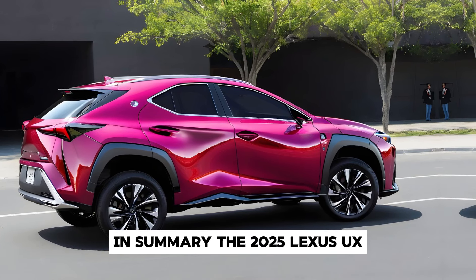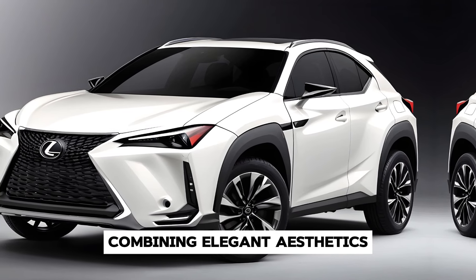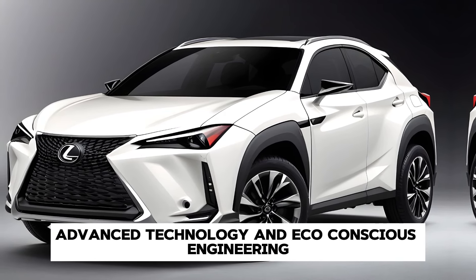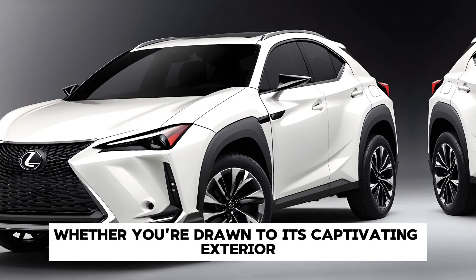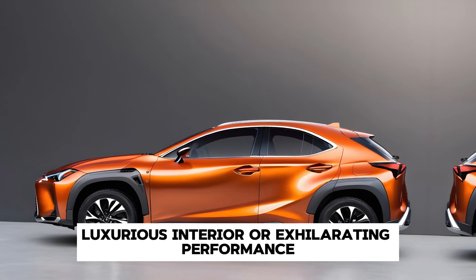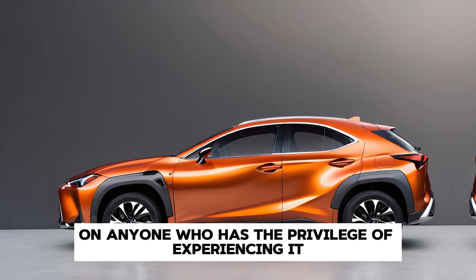In summary, the 2025 Lexus UX represents the pinnacle of automotive design, combining elegant aesthetics, advanced technology, and eco-conscious engineering into one remarkable package. Whether you're drawn to its captivating exterior, luxurious interior, or exhilarating performance, the UX is sure to leave a lasting impression on anyone who has the privilege of experiencing it.